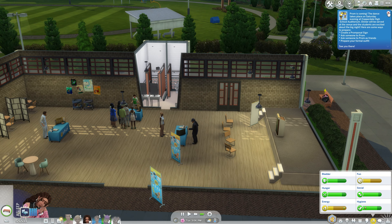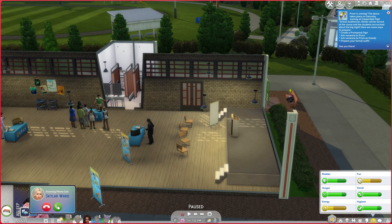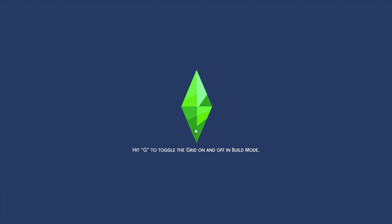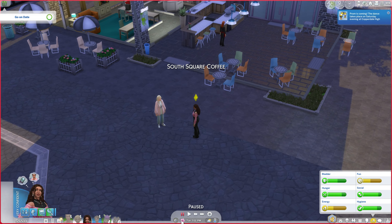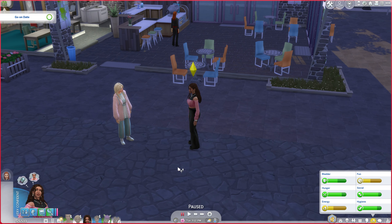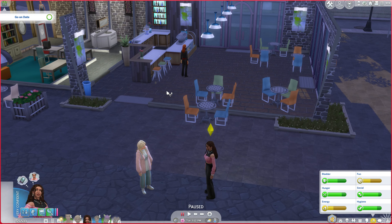Oh wait, Skylar's calling us first thing! 'Hey Lana, it's me Skylar - do you want to go out on a date?' Yes, as long as we're getting coffee though because my energy is low. We also need to ask Lana to prom. Prom is coming - it takes place on Saturday evening at Cooperdale High School auditorium. Ways to prepare: create a promposal sign, ask someone to prom, and prepare a formal outfit. That is so exciting!